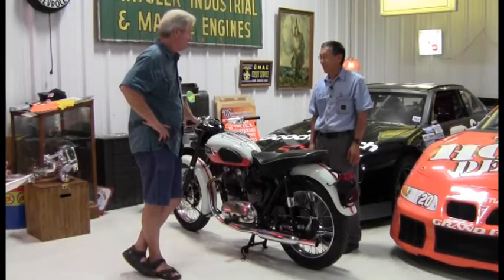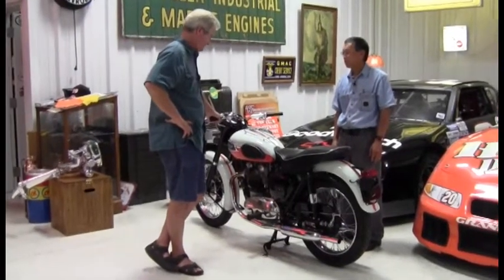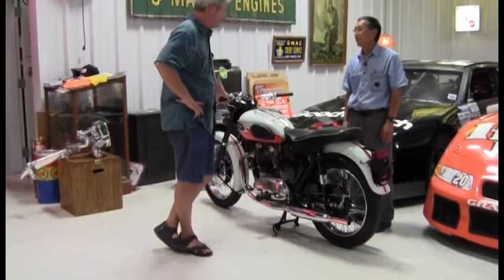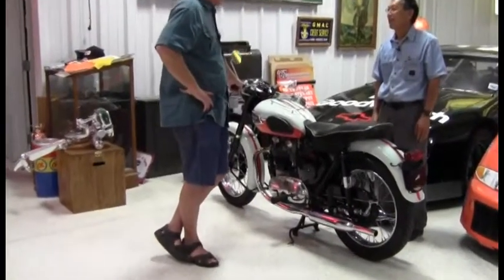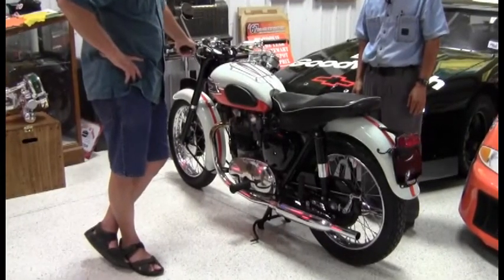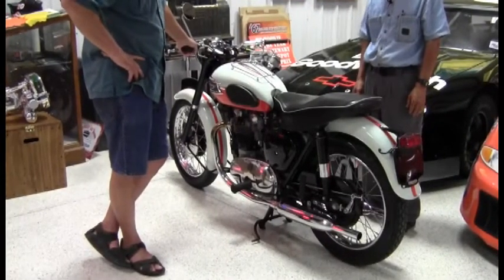It's an eclectic collection. Yes, I'd say that. A '59 Triumph Bonneville 650 belonged to a friend that died last year. He had a collection of bikes — first year for the 650 Bonneville. Nice bike. Very nice bike.